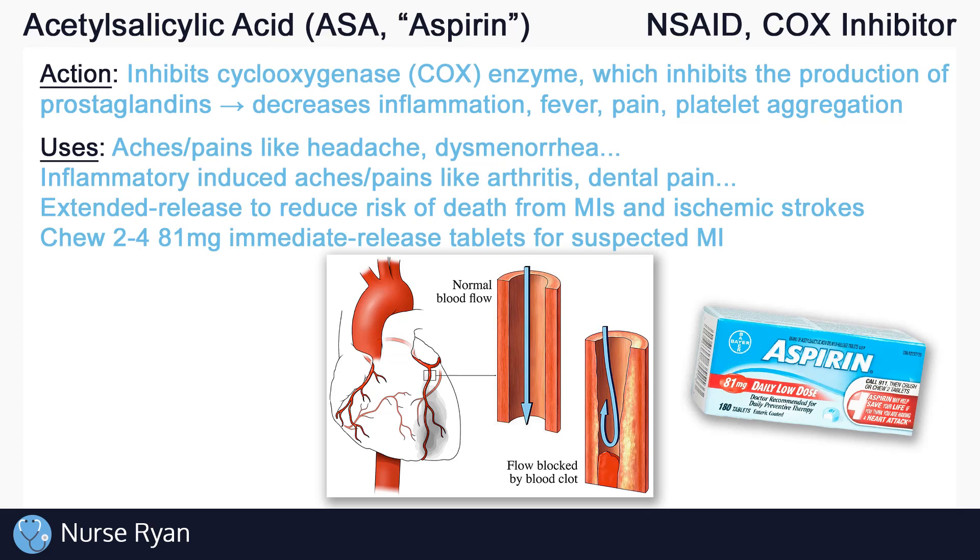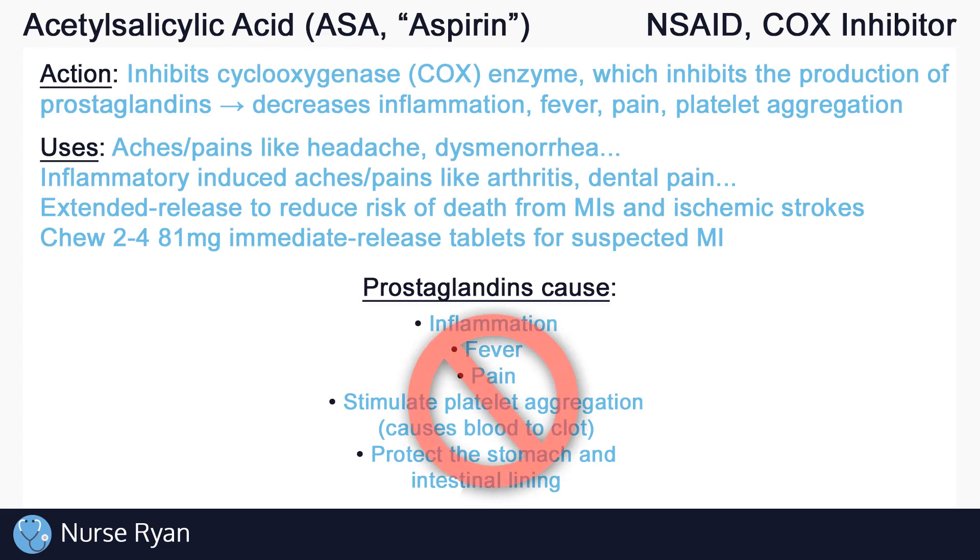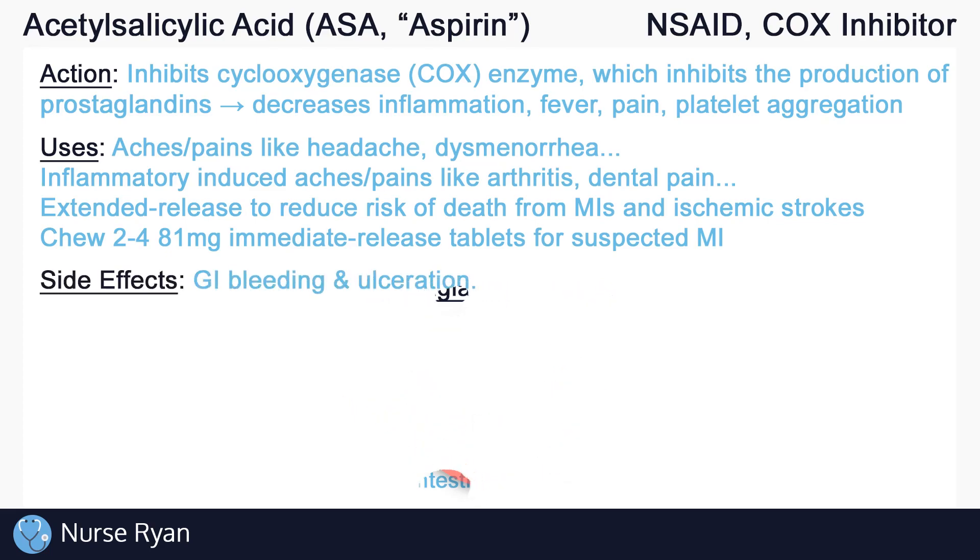There are many possible side effects of ASA, so we'll just go over some of them here. In addition to inflammation, fever, and pain, prostaglandins also help to protect the stomach and intestinal lining. So ASA, because it inhibits prostaglandin production, can actually cause the opposite — essentially causing damage to the stomach and intestinal lining. This damage can potentially lead to bleeding and ulceration of the stomach and intestine, which may present as stomach pains.